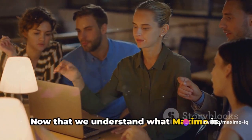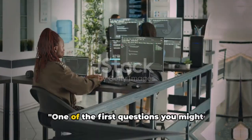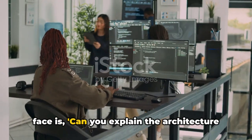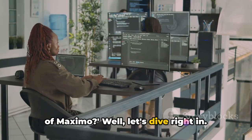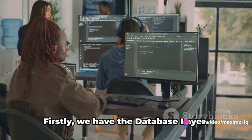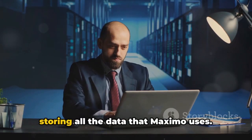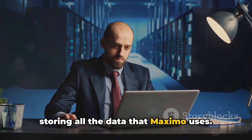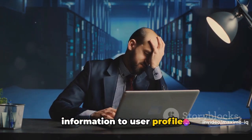Now that we understand what Maximo is, let's move on to some common interview questions. One of the first questions you might face is: can you explain the architecture of Maximo? The architecture of Maximo can be thought of as a three-tier system. Firstly, we have the database layer — it's the foundation of the system, storing all the data that Maximo uses, including everything from asset information to user profiles.